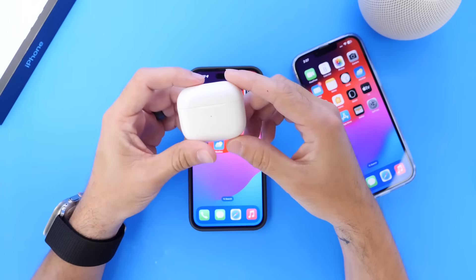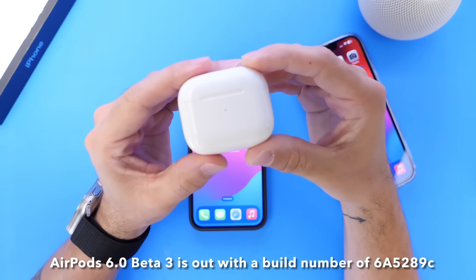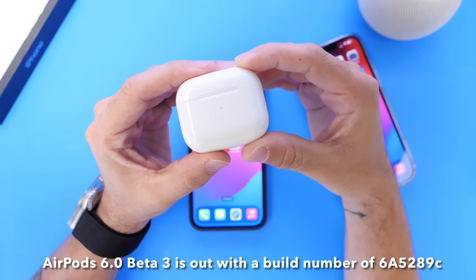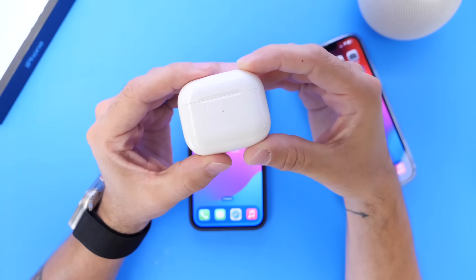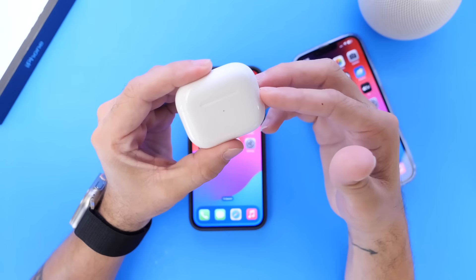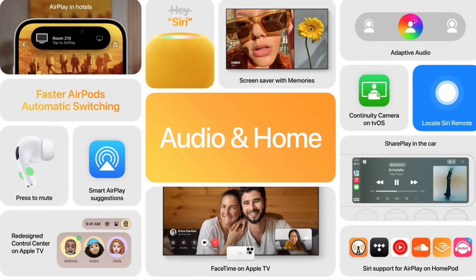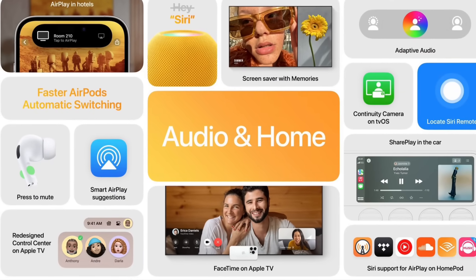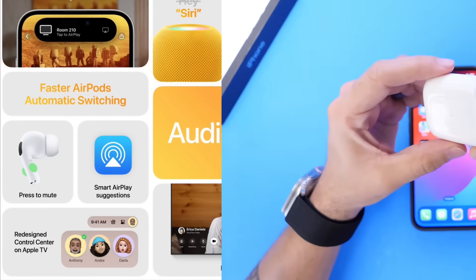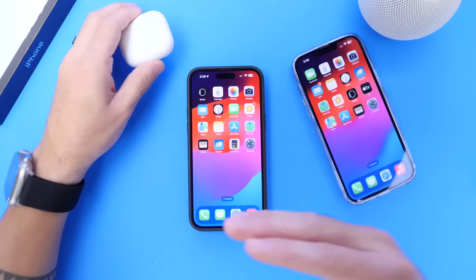Before we get to some of the changes in iOS 17 Developer Beta 5, I also wanted to make you guys aware that the AirPods Beta — Beta 3 for AirPods, build number 6A289C — is now available for registered developers. AirPods will be getting major updates this year once iOS 17 is officially released, like adaptive audio, conversation awareness, one-click to mute and unmute, improved auto-switching, and personalized volume as well.